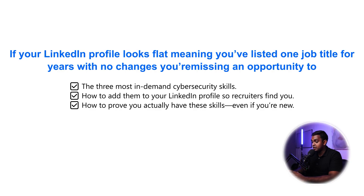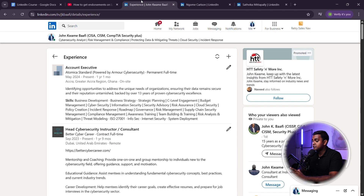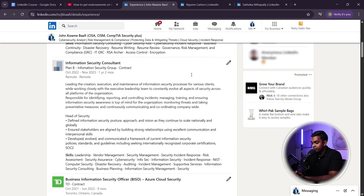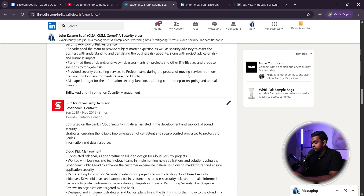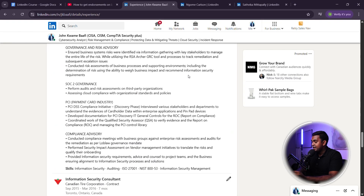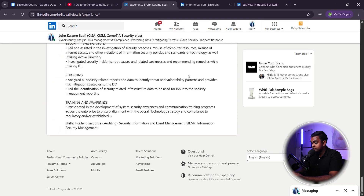Show how you've moved up in your career, even if it's not officially a promotion, to make your profile more attractive to recruiters. I'll show you how to structure your experience so it clearly tells the story of your career growth. If you list only one role for years, it looks like you've made no progress and doesn't showcase new skills you've gained — resulting in lower chances of getting hired for mid-level roles. Even if you haven't officially been promoted, you can still show career progression.